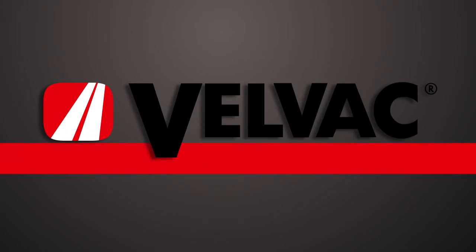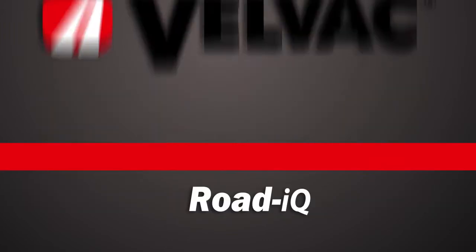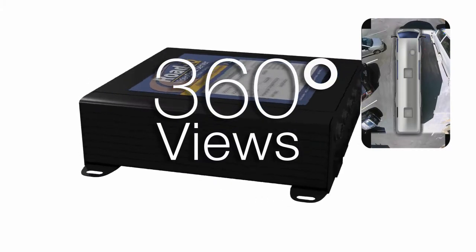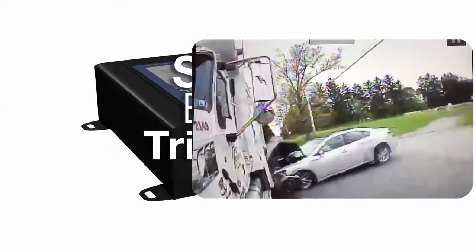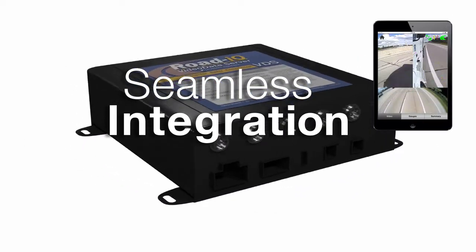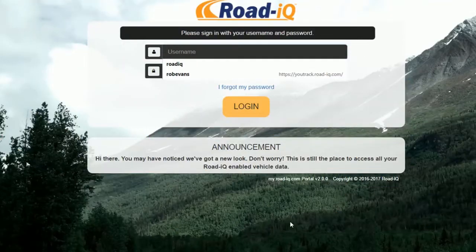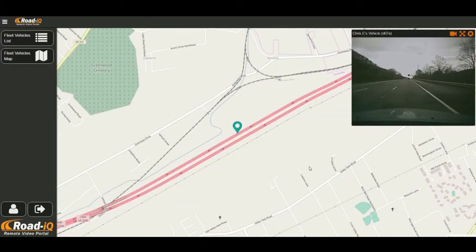VELVAC is the market leader in the creation and development of Video Telematics 2.0 systems, introducing the Rode IQ system in 2015, which provides 360-degree views and recording around commercial vehicles, along with continuous recording, smart event triggering, seamless integration with smart tablets and phones, and unmatched wireless connectivity. Through the Rode IQ web portal, users can access both recorded events and live streaming views of any camera on the vehicle.